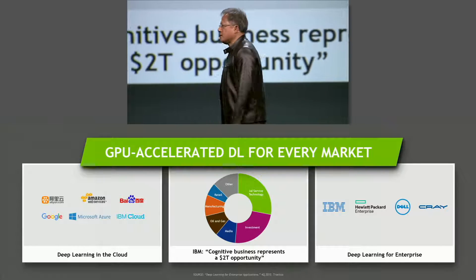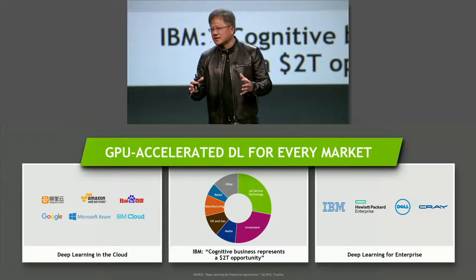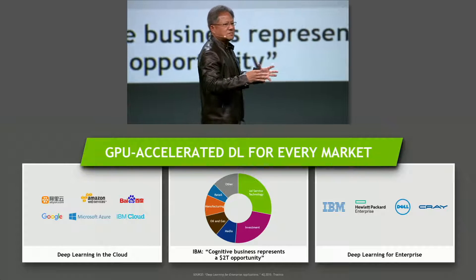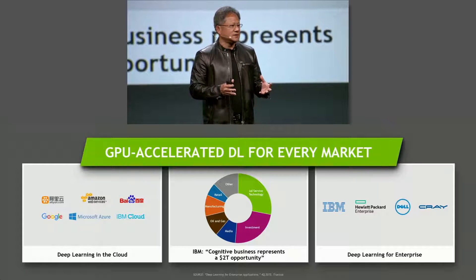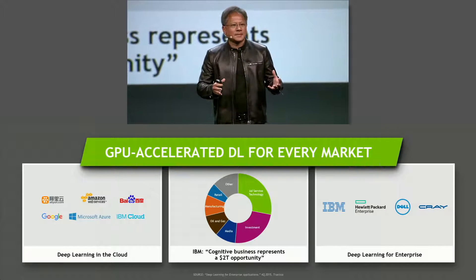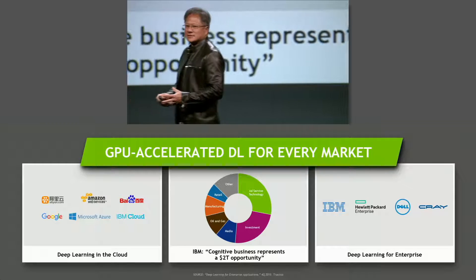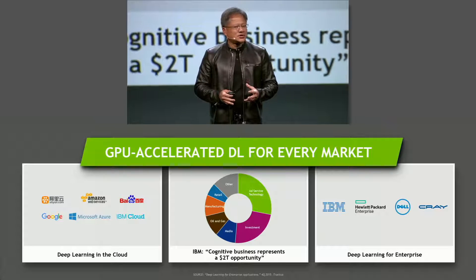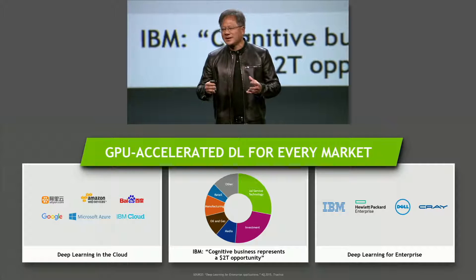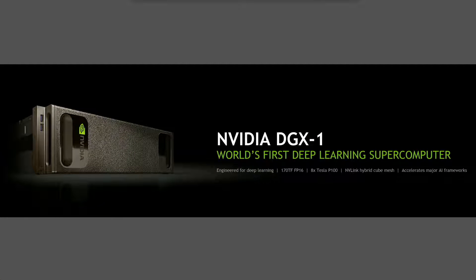However, there are still some users that would like access to deep learning where existing options are simply not fast enough. They want the fastest, latest technology, fully integrated, with all software working perfectly, tuned and fully accelerated, supporting frameworks of all different types. These are the early adopters — the data scientists, the researchers — and they need something now. So we decided to build the most advanced computer that anyone has ever built: the NVIDIA DGX-1, the world's first deep learning supercomputer.